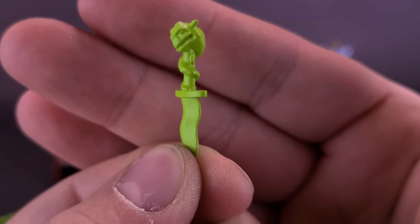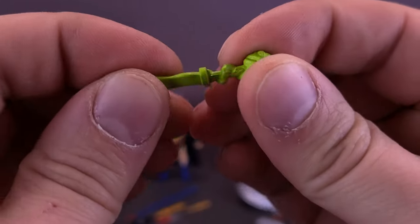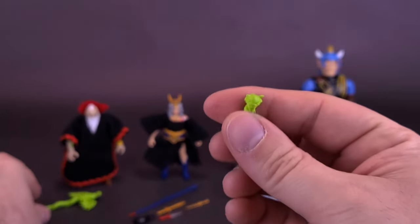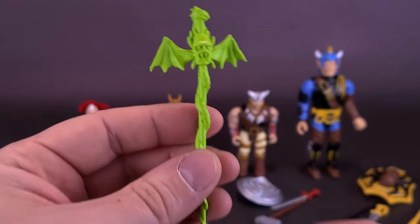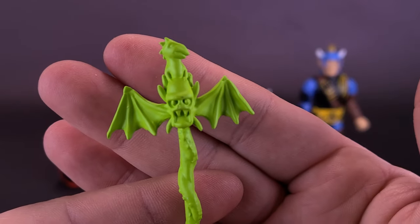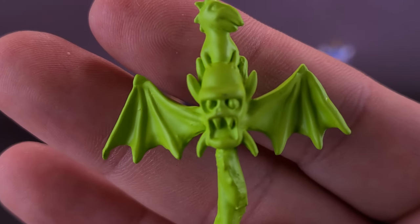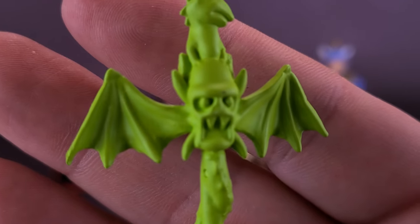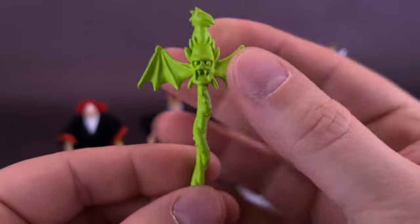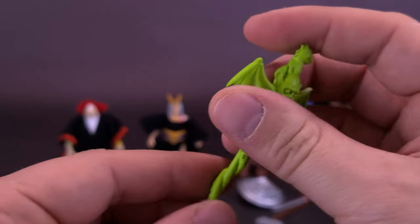Speaking of Ghostbusters, the dagger is cast in a more slimy green plastic with a little bit of give, but it's not an overly rubbery accessory. The figure also comes with an equally cool-looking scepter — or staff, depending on your preference. It features a dragon head at the top, wings further down, and a demon head in the middle. It's fairly rigid plastic with just a little bit of give.